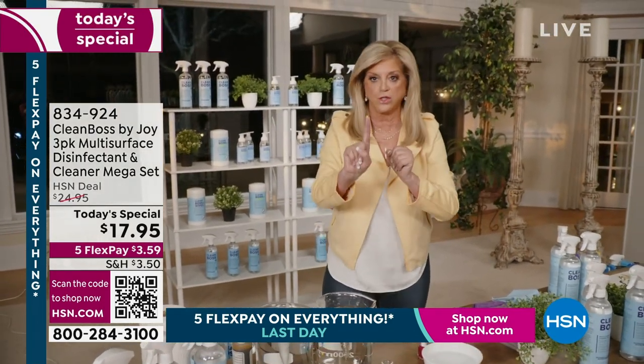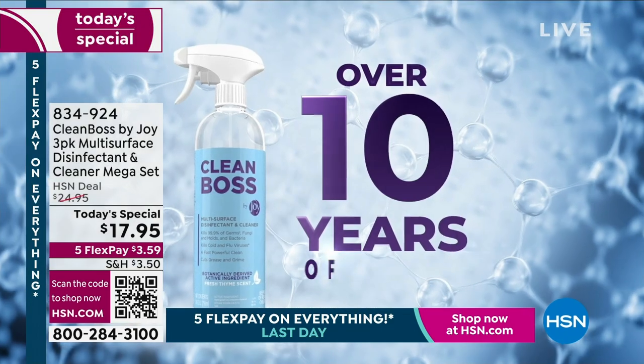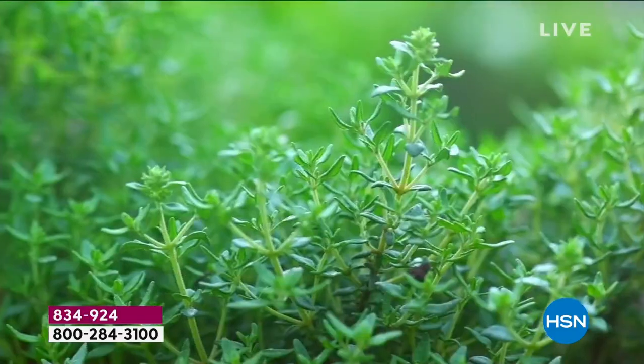Remember, this kills the virus that causes COVID-19, norovirus, cold and flu virus. Allergens — allergy season is coming. One more to show you the cleaning power.